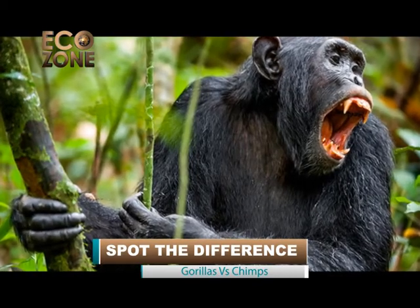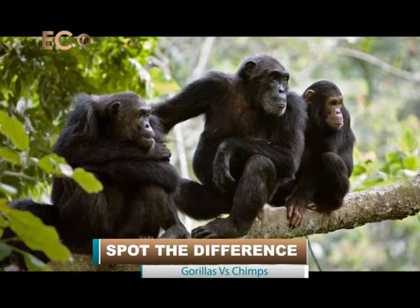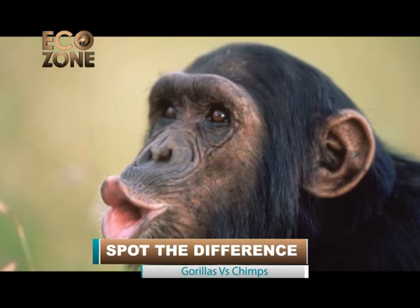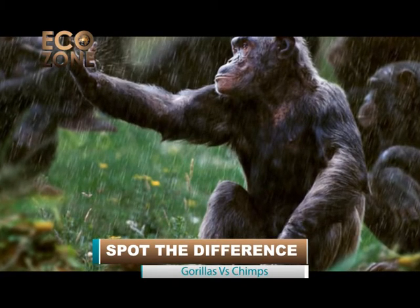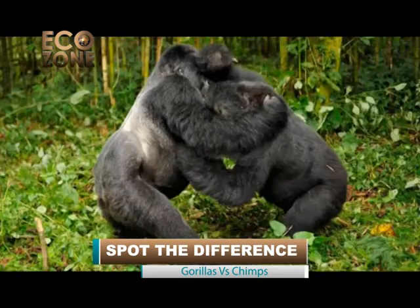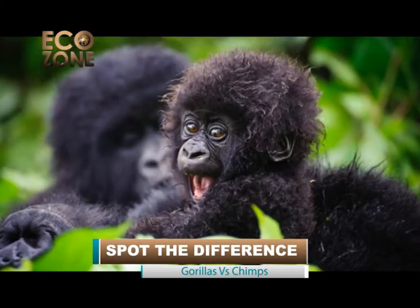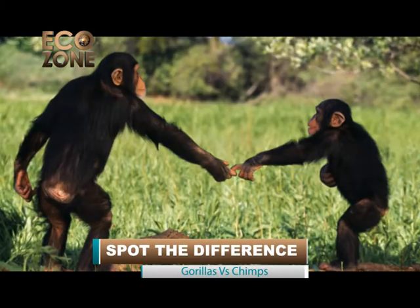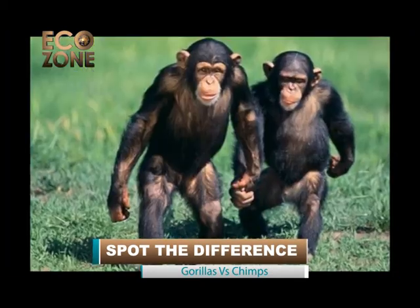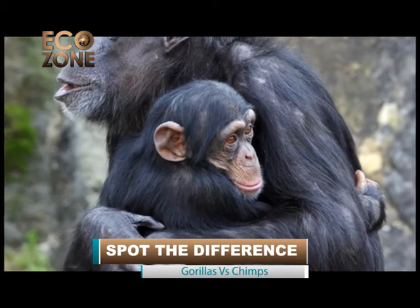A loud call from chimpanzees, which can be heard more than a mile away, warns of something unusual or disturbing. They hoot, scream, grunt, and drum on hollow trees with the flat of their hands, sometimes for hours. In gorillas, energetic youngsters are disciplined with stern vocalizations, body posturing, and strong looks. Gorillas also chuckle, smile, and purr to show their emotions. Chimps touch each other a great deal and may kiss when they meet; they also hold hands and groom each other, and an adult chimp has a special companion with which it spends a lot of time.